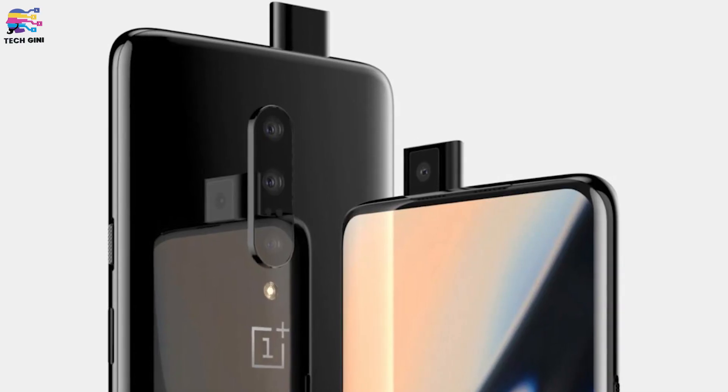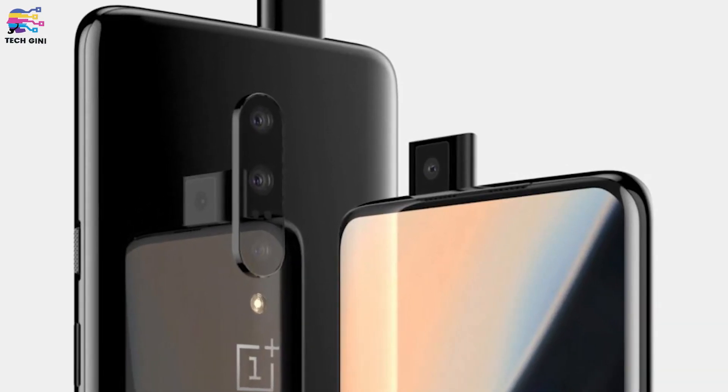The OnePlus 7 Pro's front camera is a 16MP pop-up sensor using a Sony IMX471 lens with EIS and an f/2.0 aperture. This smartphone also features a facial unlock feature.